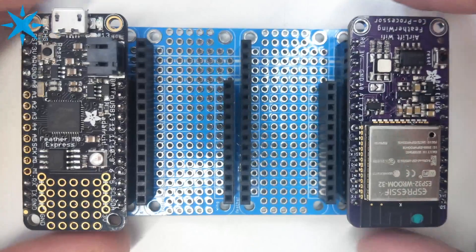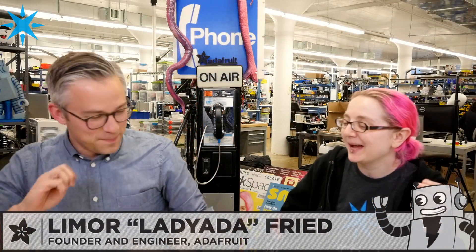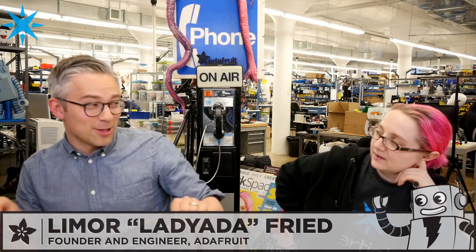Lady Ada shows a Quad Feather Wing under the overhead camera. One thing she never liked about the old shield form factor was that you stack them and end up with these tall, leaning tower-of-Pisa designs that aren't structurally stable after four high. Nobody makes electronics that are taller than they are wide — that's not good design. The side-by-side Feather approach is much better: you can fit it in a box, and if you add one more you just use a bigger box. Boxes are usually thin and flat, and the Feather layout respects that.